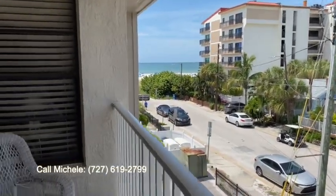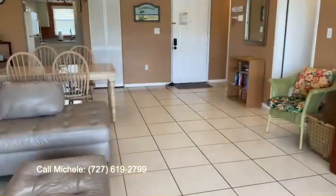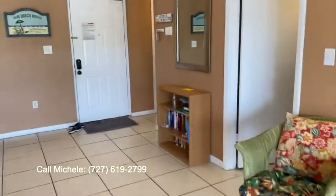Steps to the beach — you can also access everything Clearwater Beach has to offer. You can walk into downtown: restaurants, shopping.